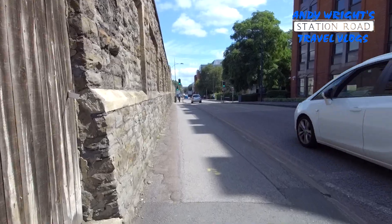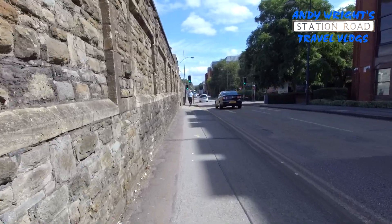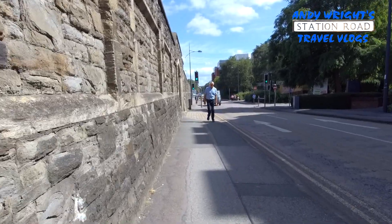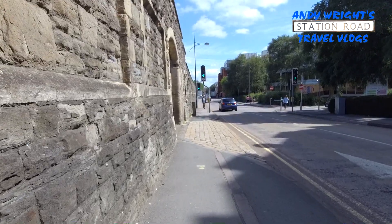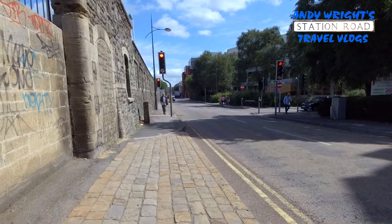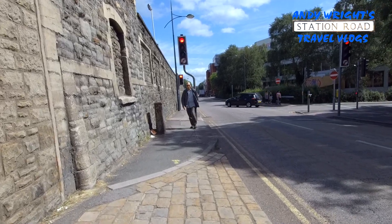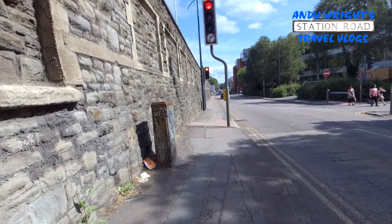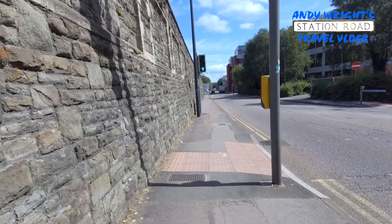Long stay car park off to my left. That's very bumpy. There's some cobbles coming up. Oh god. Dripping cobbles. Ow.